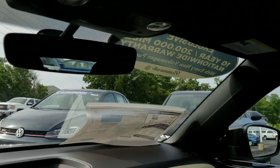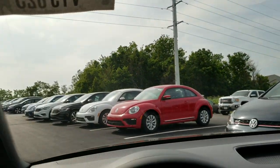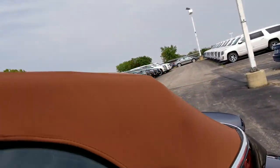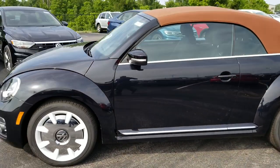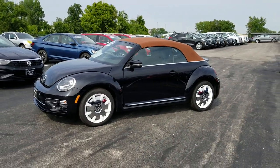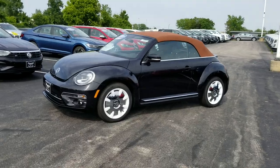Here's a look at what it looks like with the top up. Now we're going to step out and look at it from the outside. This is a brown top — it kind of adds a bit of elegance to the car. You can see the brown top all the way around.